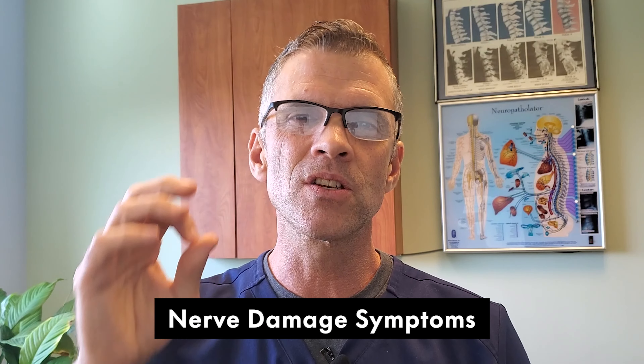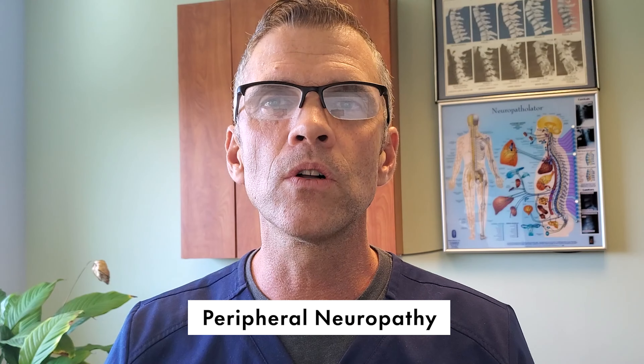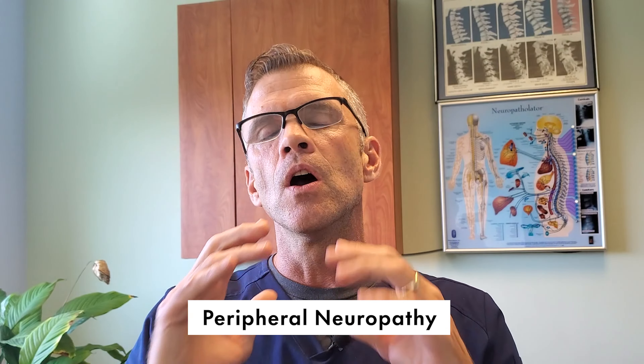Do you have nerve damage in your hands, maybe nerve damage in your feet? In this video I'll be discussing nerve damage symptoms, what are the most common nerve problems and what are their symptoms. Hopefully this will help you to identify if you may have a condition called peripheral neuropathy.